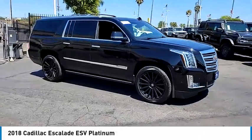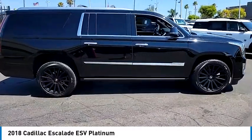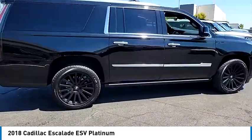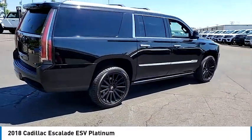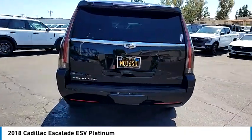We are pleased to show you the 2018 Escalade ESV. The Cadillac Escalade ESV is a longer version of the Escalade. The ESV is a large, luxurious SUV that delivers performance and style.